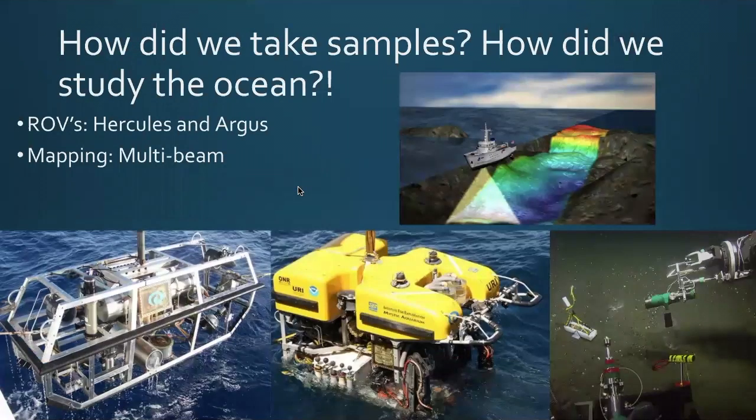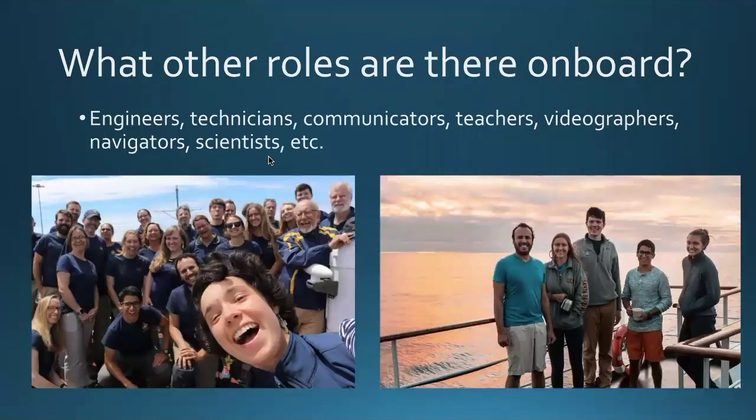We use mapping techniques to find spots to explore, then send down our robot ROVs — remotely operated vehicles — to learn more about what is on the seafloor and take samples back up. You may be wondering if you can get involved in ocean science research without being a marine biologist, and the answer is yes. On my exploration boat there were engineers, technicians, communicators, teachers, videographers, navigators, and more. Scott Simon, the MSI director of the reef, was actually on the same boat as me on a different expedition as a communication fellow. There are tons of opportunities for people just like you to get involved in ocean science research. The ocean is everywhere — you just have to find your avenue to it.